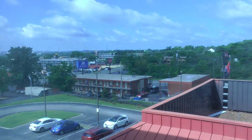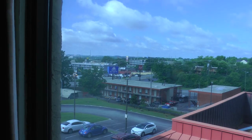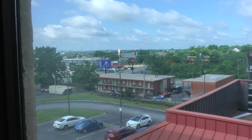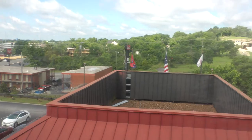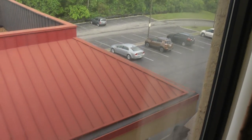And this is the view. The view is not so great. But the window definitely needs cleaning. This is the front desk there.